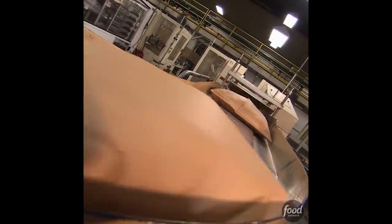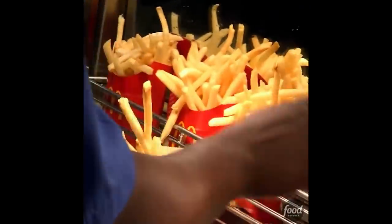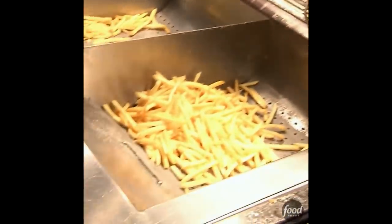This plant supplies fries to McDonald's all around the nation, but neglects to pack them with instructions, meaning you'll get the fries the same way at every McDonald's location — mildly cold and with not enough salt.